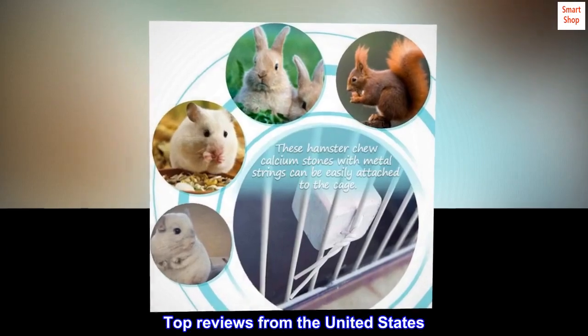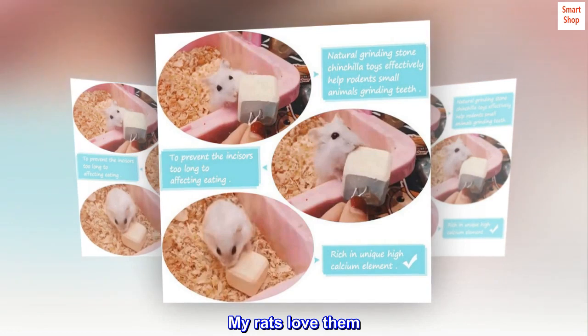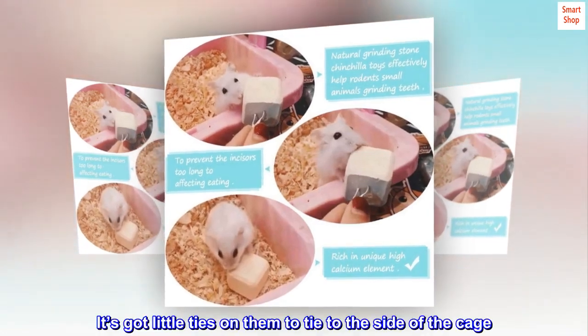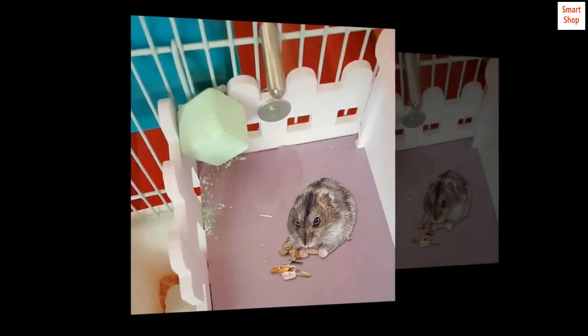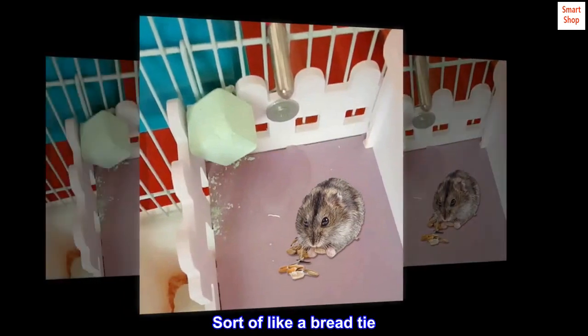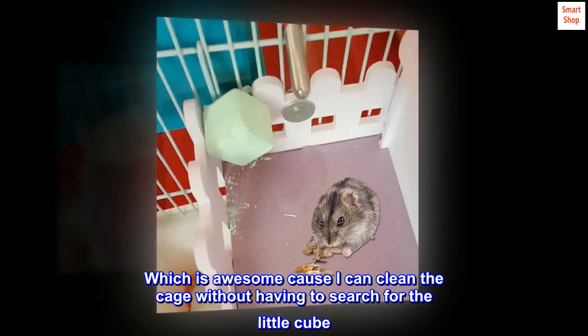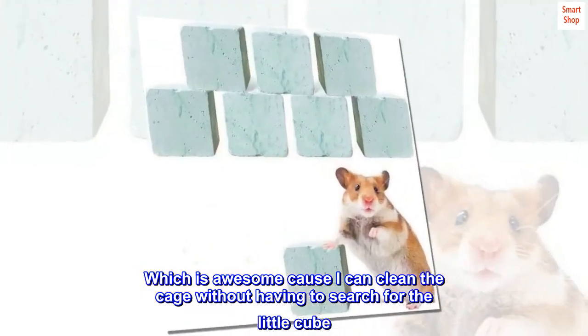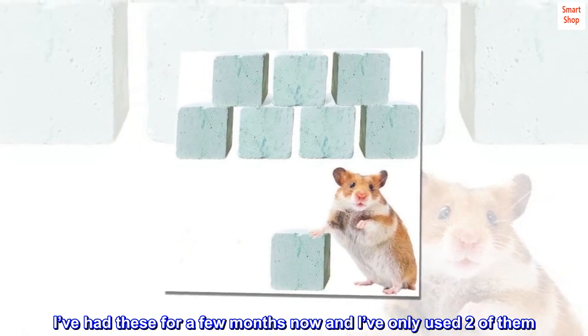Top reviews from the United States. My rats love them. It's got little ties on them to tie to the side of the cage, sort of like a bread tie, which is awesome because I can clean the cage without having to search for the little cube. I've had these for a few months now and I've only used two of them. Should last a good while.